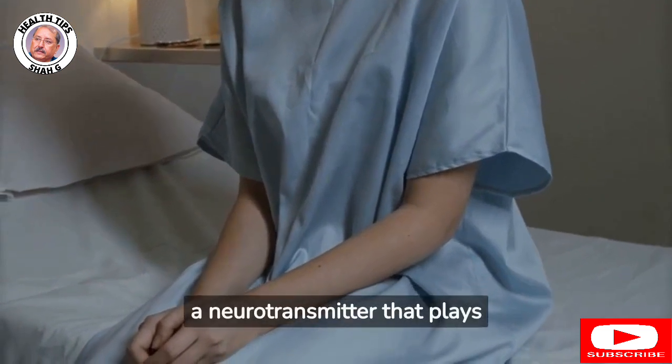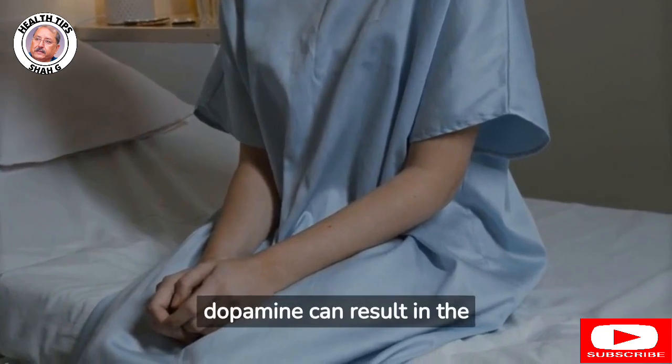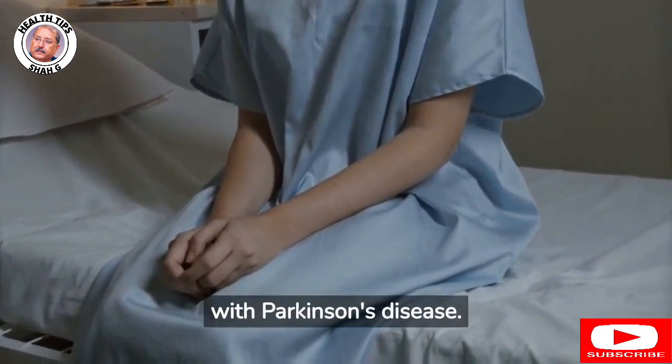Dopamine is a neurotransmitter that plays a critical role in the control of movement, and a lack of dopamine can result in tremors, stiffness, and other motor symptoms associated with Parkinson's disease.